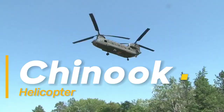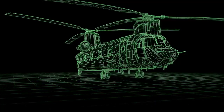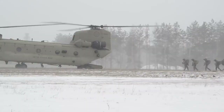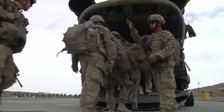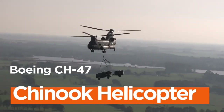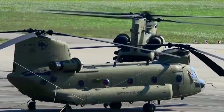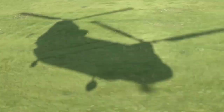Chinook Helicopter, the mighty workhorse of the skies. In the vast expanse of the aviation world, a select few aircraft rise above the rest, earning a reputation that spans generations. The Boeing CH-47 Chinook Helicopter is one such icon, celebrated for its unwavering dependability, remarkable versatility, and undeniably imposing presence.